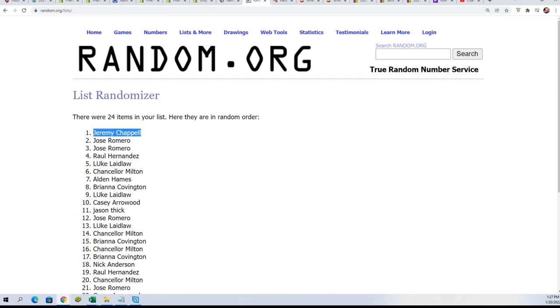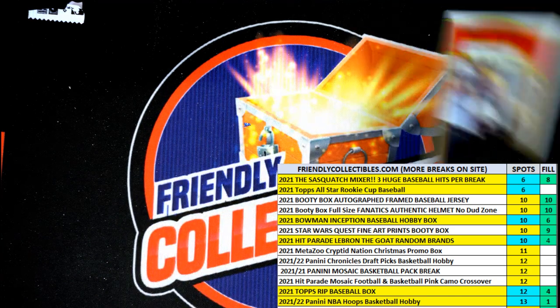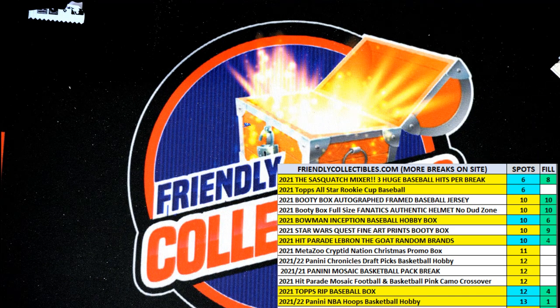So way to go, and we'll see what happens for more of our Heritage packs here coming up today. We just opened a brand new box of that and had a couple packs rip. So that's exciting stuff around here.